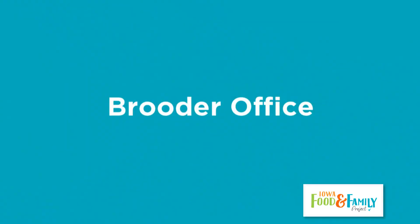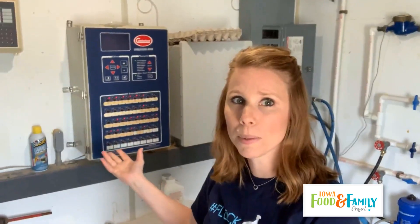With that being said, let's head on into my brooder office and I'm going to show you kind of how I start my day. This is where all my equipment is that I use to keep the turkeys' temperature, their water, and airflow running correctly.